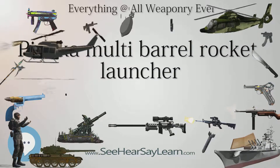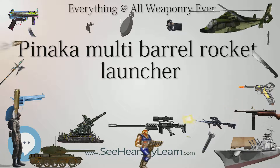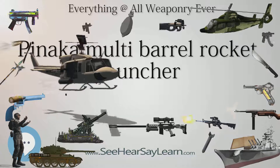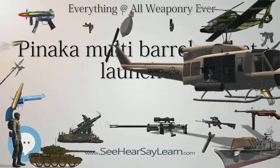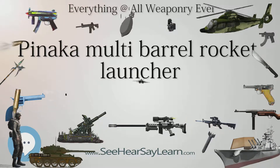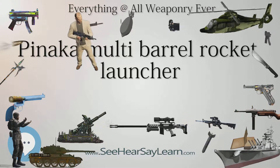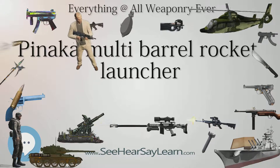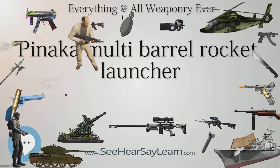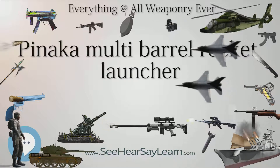Pinaka specifications: Type — rocket artillery. Place of origin — India. Used by — Indian Army. Wars — Kargil War. Designer — DRDO. Designed — 1986. Manufacturers — Tata Power SED, Larsen & Toubro, Ordnance Factories Board. Unit cost — $580,000. Produced — 1998 to present.